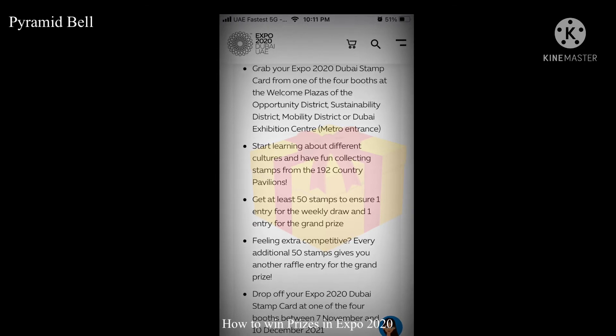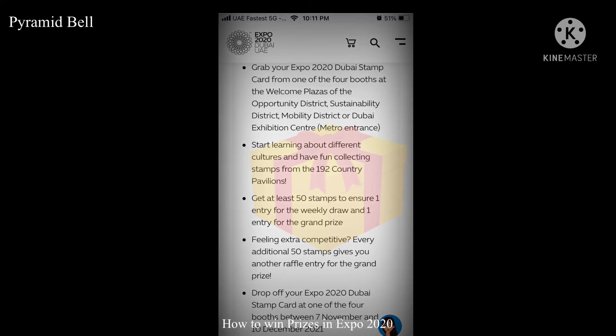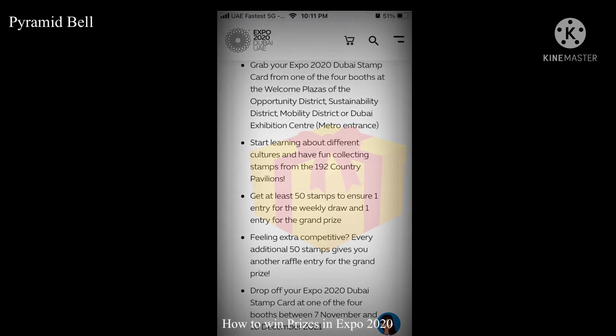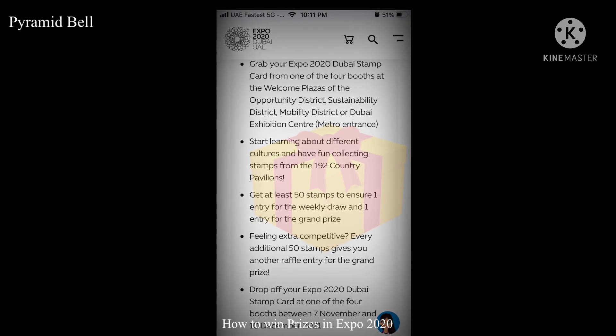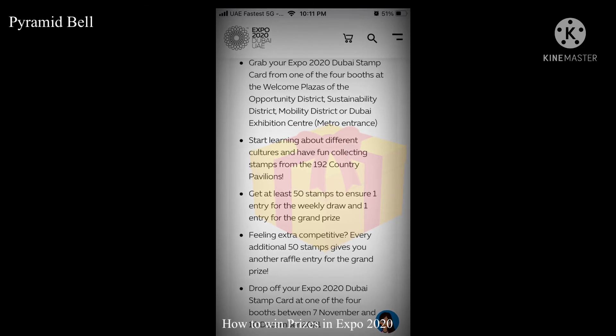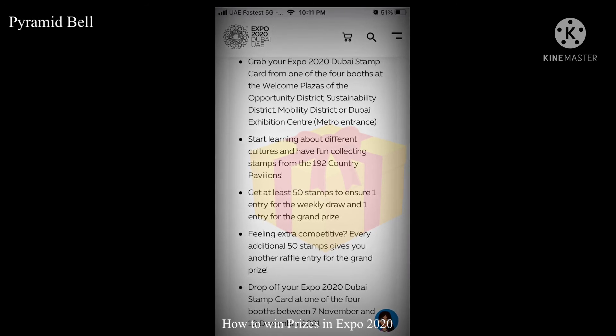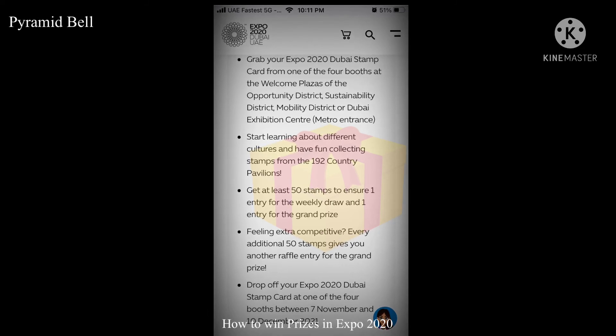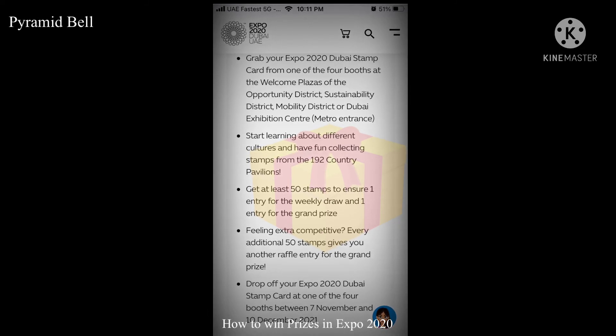Drop your stamp card at the four Expo Dubai 2020 booths between 7th November and 10th December. Friends, the numbers are very limited, so please start visiting Dubai Expo, collect the stamp card, and get stamped 50 or more times to participate in the draw.